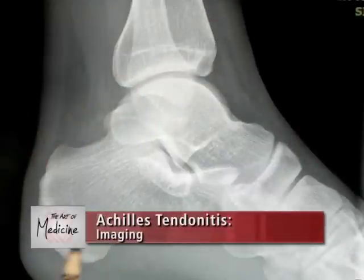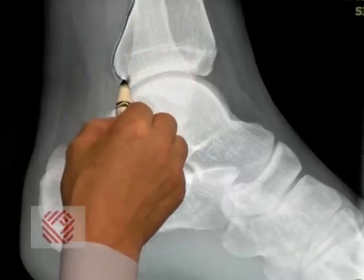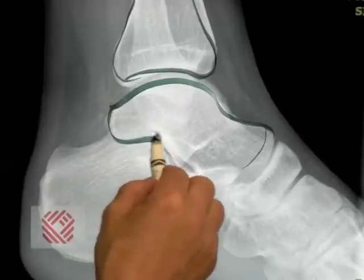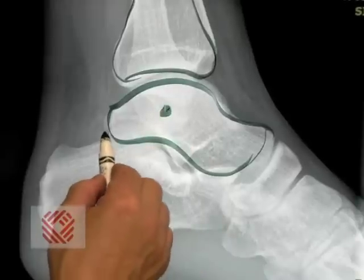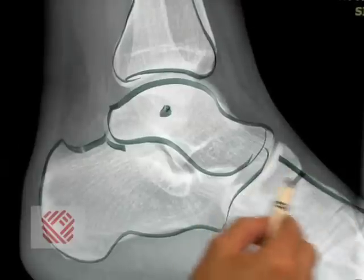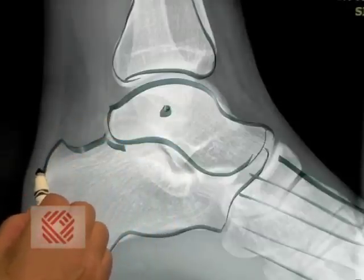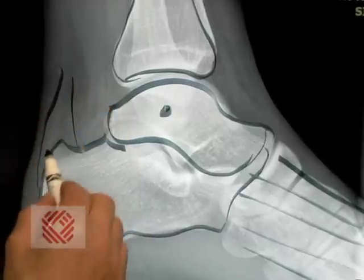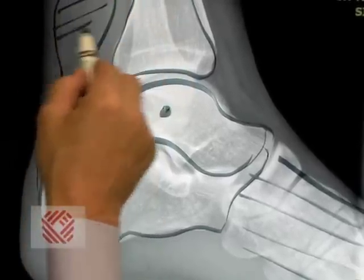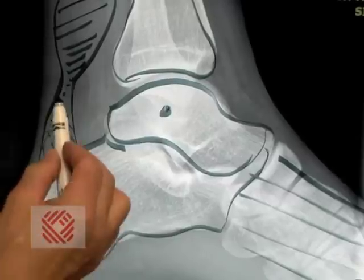Let's look at an x-ray of the foot and ankle, in particular the side view. In the side view, we see first the leg bone, which is connected to a bone called the talus. The talus is connected to the heel bone called the calcaneus, and in the front we have the toe bones. In the back is where the Achilles tendon connects — it connects to the back of the heel bone right here. This particular patient has a bone spur in the back that's pinching into the Achilles tendon.